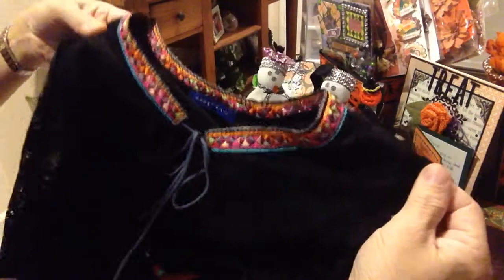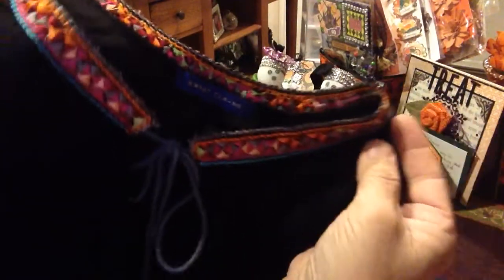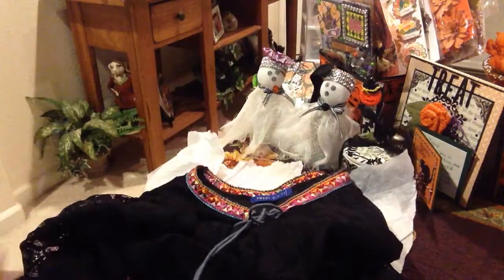This is a gorgeous peasant top — super pretty. Wow, I love the tassels, and it comes with a long sleeve. It has a round neck with beautiful trim — oh, I love it! Very nice, Sashi, I can't wait to wear this. This is just perfect; you can also dress it up to go out to dinner. Very nice, thank you so much.